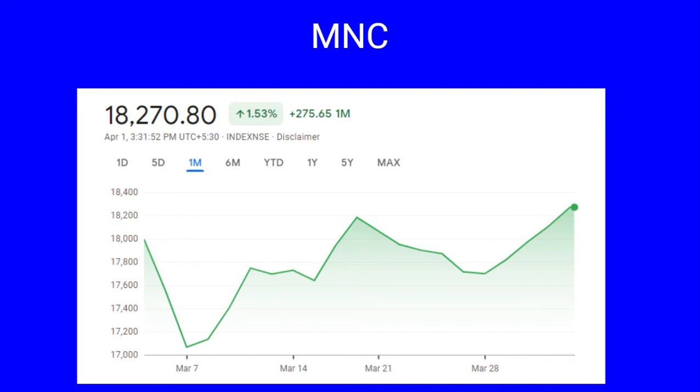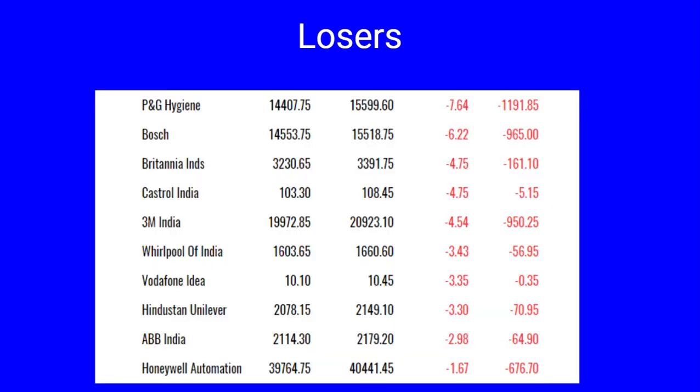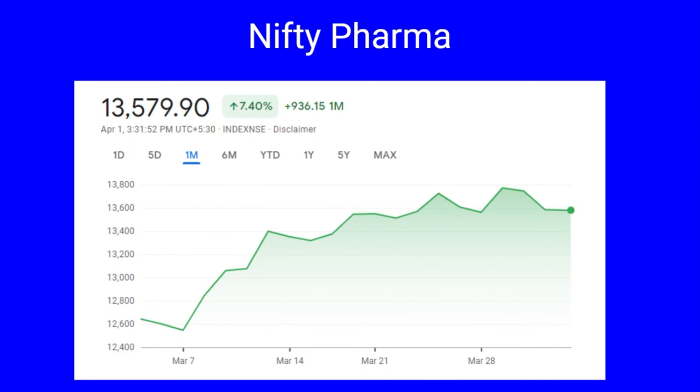Next we cover Nifty MNC. During the month it had a low of 17,066 and a high of 18,286, gaining 275 points, a spike of 1.5 percent. The gainers include Cummins India 18 percent, Bata India nine percent, GlaxoSmithKline Pharma seven percent, Kansai Nerolac and Colgate both up by seven percent, Oracle and Hexaware up by six percent, Vedanta up by 4.78 percent, Gland Pharma and Sanofi India both up by three percent each. The losers include Procter & Gamble Hygiene 7.64 percent, Bosch 6.22 percent, Britannia and Castrol both down by four percent, 3M India four percent, Whirlpool, Vodafone Idea, Hindustan Unilever and ABB all down by three percent, and Amara Raja Batteries down by 1.67 percent.